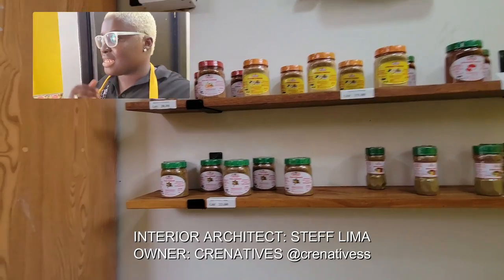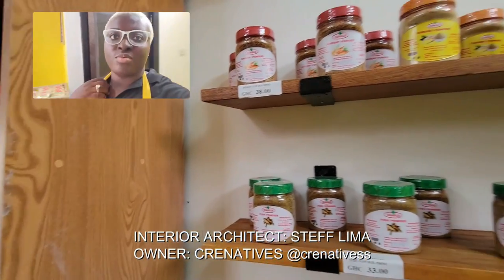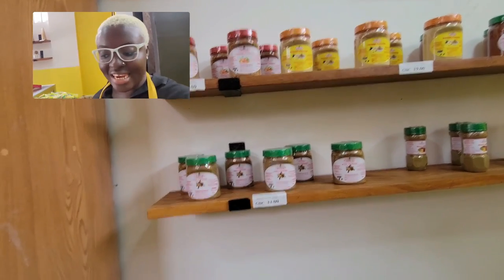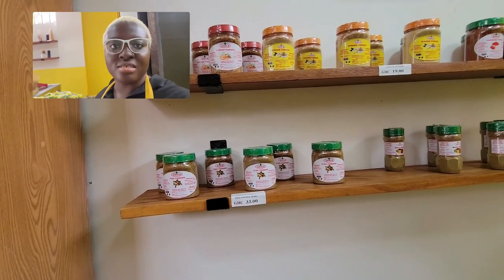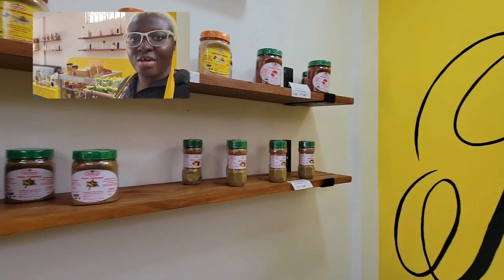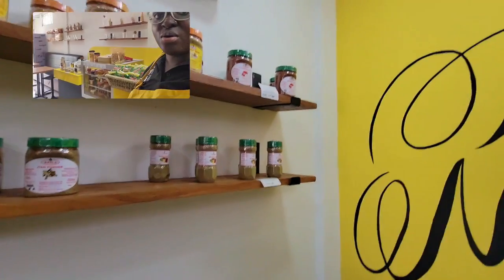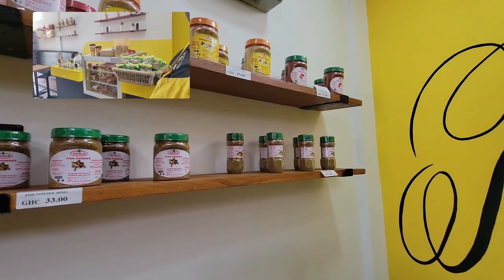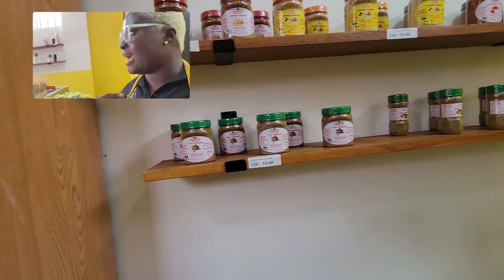This place was designed by creative Stephanie Lima. She's an interior architect. She gave me a lot of the concepts for this place. I definitely have to acknowledge her and Kent, one of her colleagues. They did a really good job. If you look over here, we have a café corner. We have a pastry case over here for everything that you would need in a café.